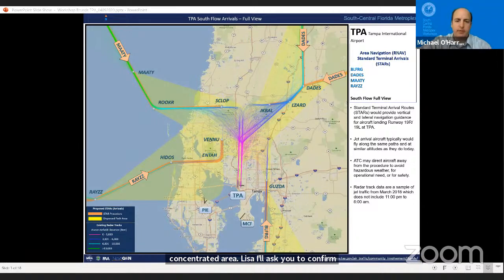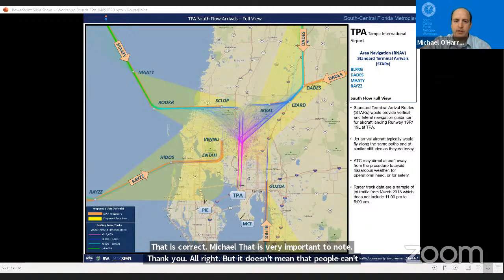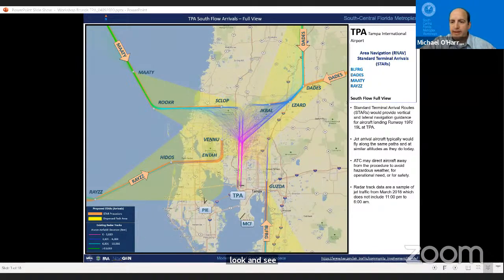It doesn't mean that people won't look and see a plane flying in a slightly different location—that can happen with the concentration of routes. To clarify: more concentration of airplane traffic along the new satellite procedures doesn't mean more aircraft are flying. It can mean aircraft are flying in a more concentrated area, but the noise analysis confirmed no significant increases.